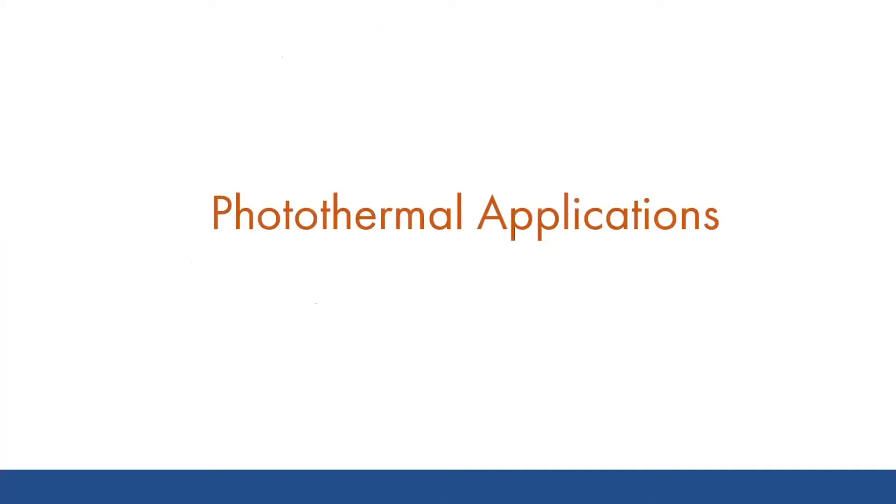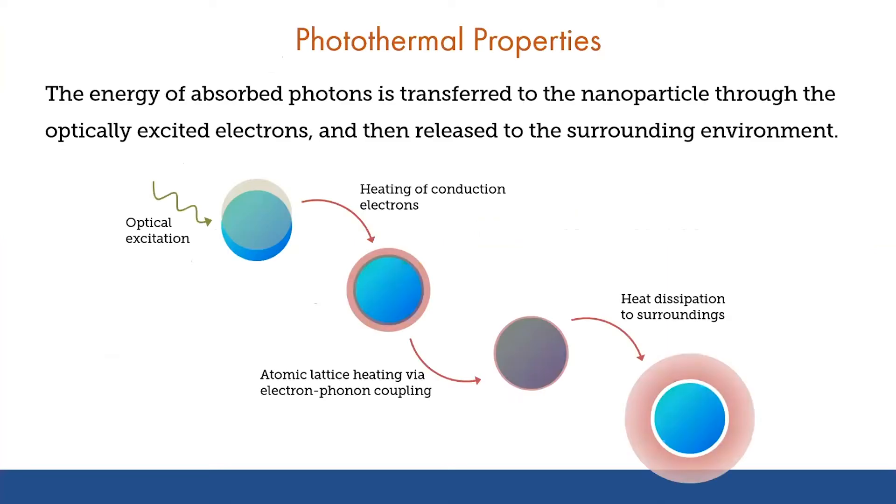Absorption in particular is critical for photothermal heating. The absorption of light and its transfer to heat is a key aspect of the different particles that we use. This transfer occurs when light excites the electrons in our nanoparticle. Those electrons, from their excited state, can transfer that energy to the atoms in the particle, causing them to vibrate and heat up. Then that heat from the particles can be transferred to the surrounding environment, where depending on our use, we can selectively damage surrounding cells, produce a heat signature for detection, drive different types of reactions, or release a molecular cargo for a particular application.